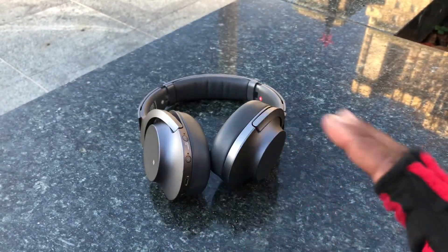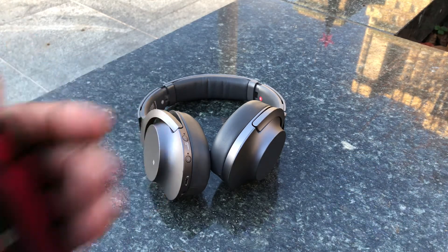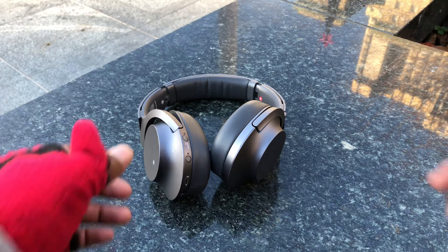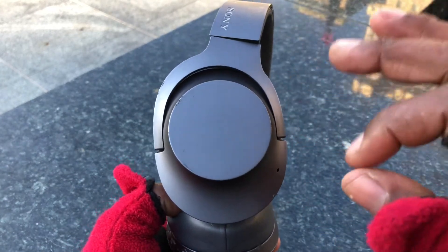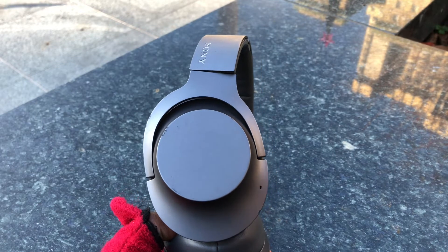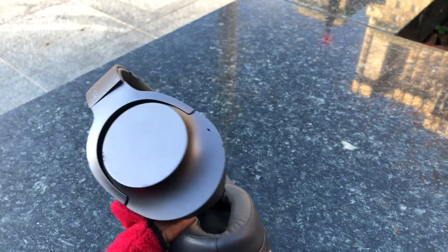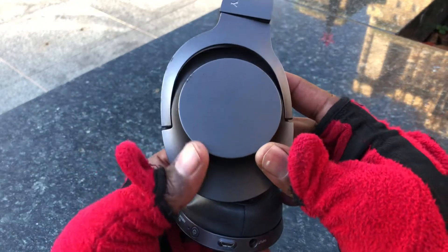I haven't had a headphone with an application like this before — the Skullcandys I had never had any applications and their customer service is pretty bad. Now, touch sensitivity works accurately. There have been one in three times where the headphones would kind of cut in and out, and I think that's because of Bluetooth interference in San Francisco.